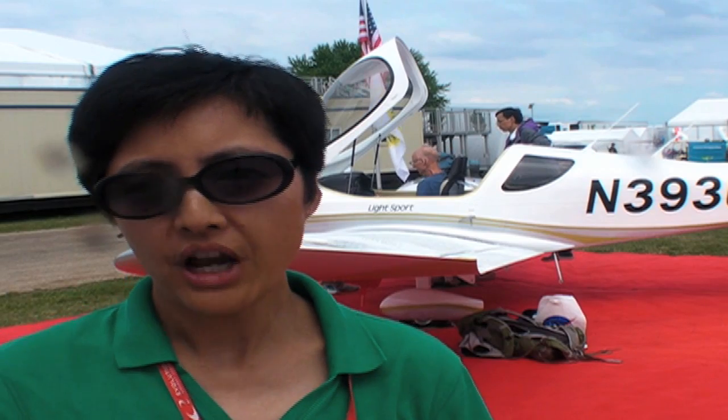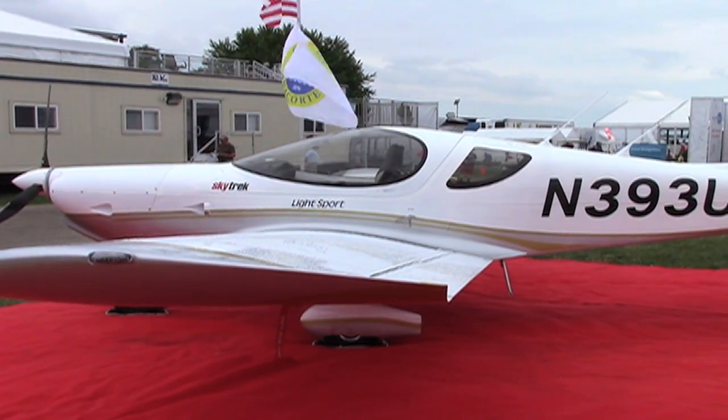Hello everyone, Elaine Koh reporting for AdWib at AirVenture 2016. We talked to Triton Aeromarine about the new LSA that's coming on the market. We talked to Thomas Shea, President and Chief Engineer.